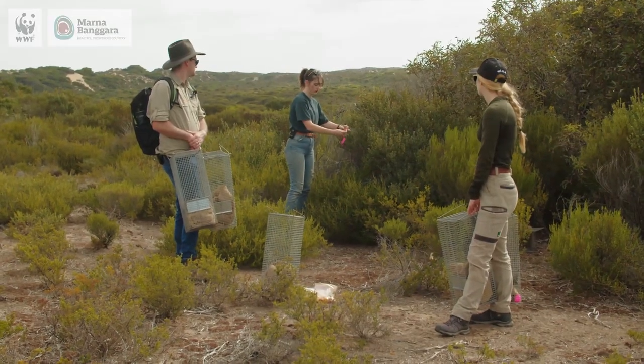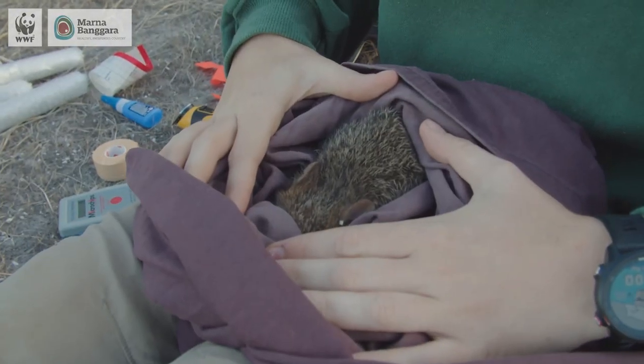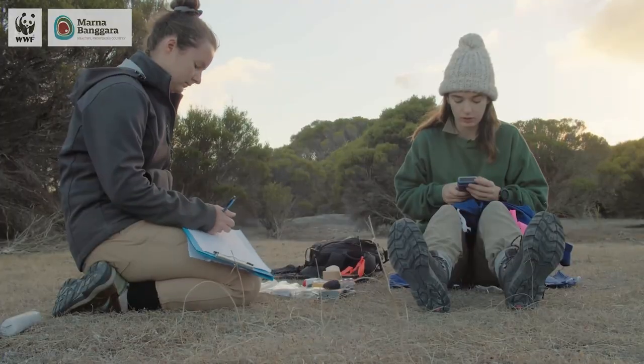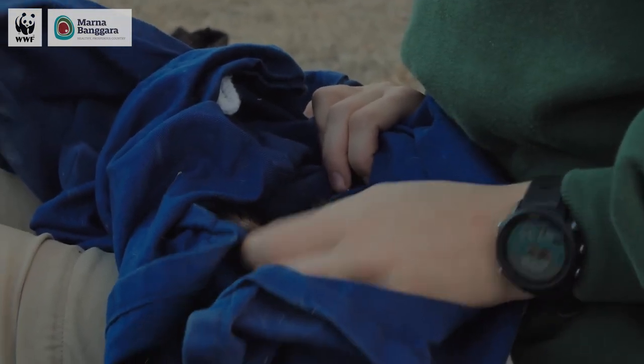It's been six months since the bettongs were released, so it's really important for us to conduct some health checks just to see how they're going, particularly coming out of the summertime. What we found this week was really encouraging. The body condition of the animals was really good, body weights were really good, coat condition was really good, and the most positive thing of all was the breeding success.